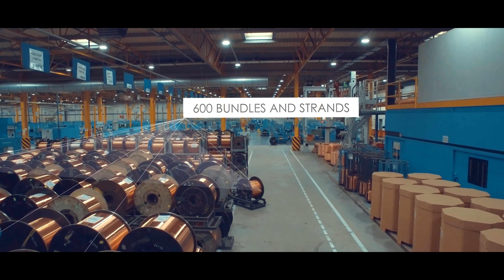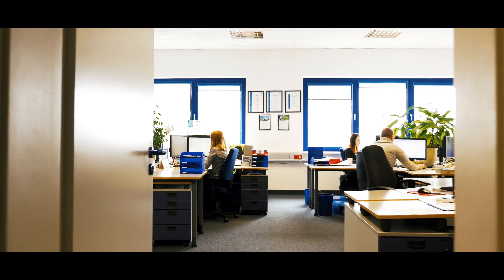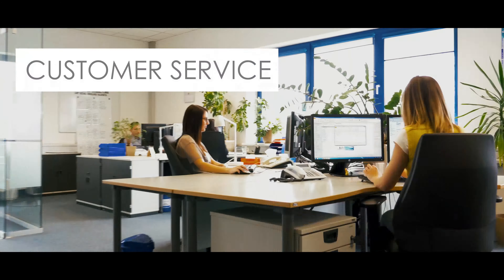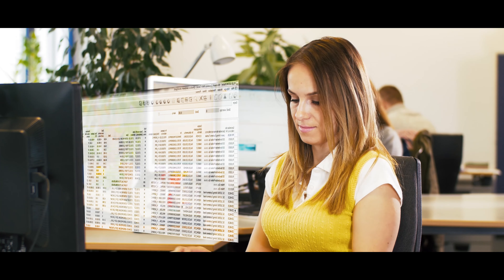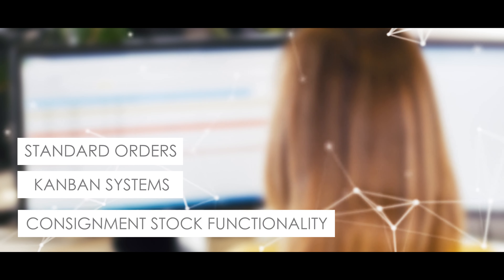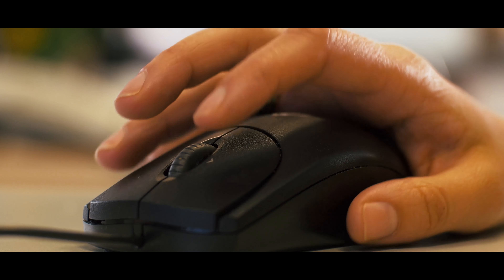600 items of bundles and strands provide a wide selection for the customers. The orders incoming to Leonie Poland are registered into ERP system, based on EDI transmissions, Excel files and manually. The ERP system supports standard orders, Kanban systems as well as consignment stock functionality. Orders are released for production planning.